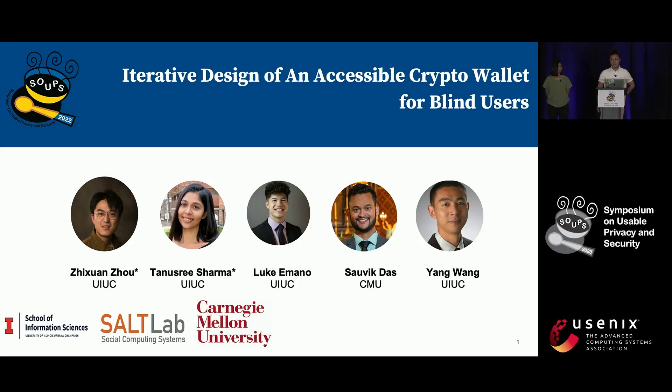Hello, everyone. I'm Kyrie Zhequenzhou. I'm delighted to be here today with my colleague, Tanushri Shama, to present our research on the iterative design of an accessible crypto wallet for blind users.